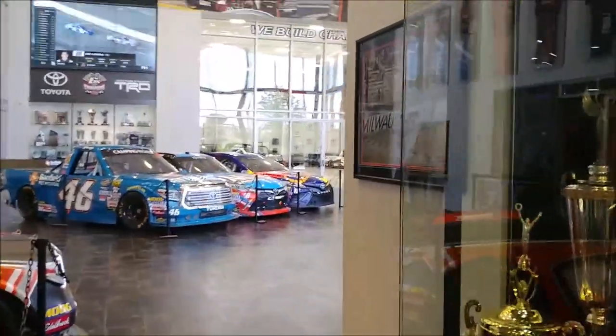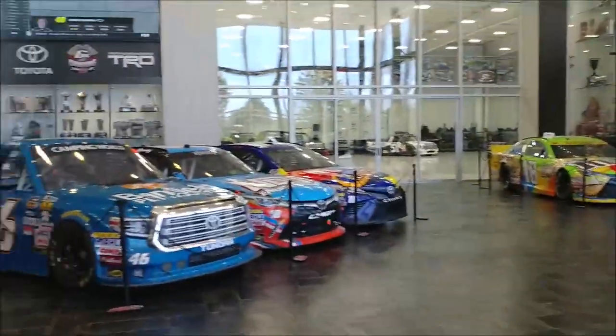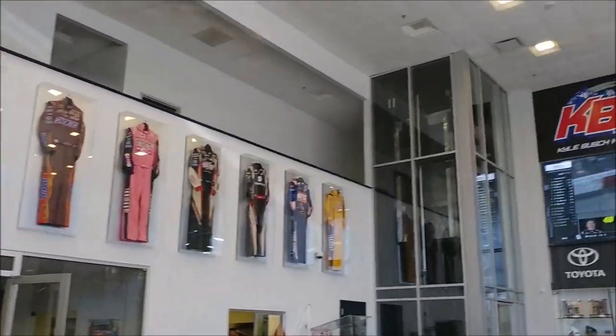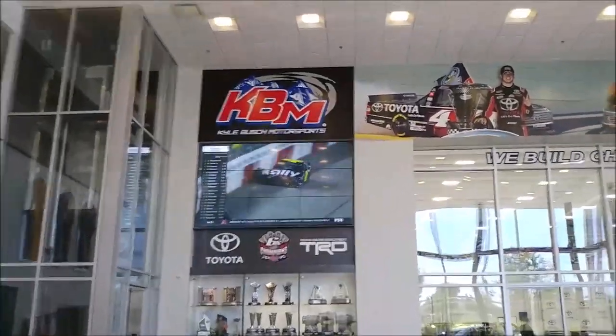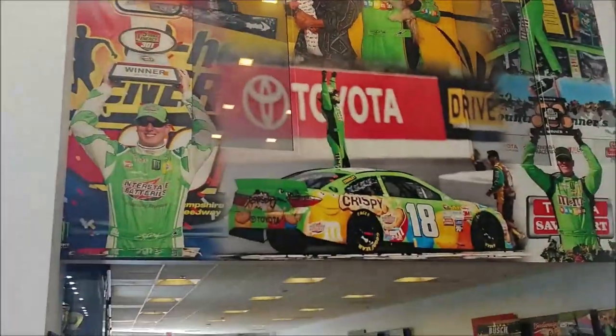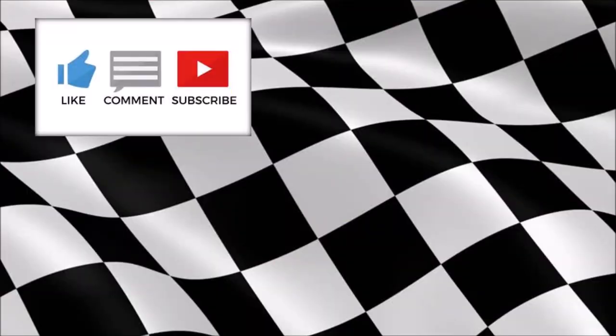Great facility that Kyle Busch has here — he's really opened it up greatly to the fans, and it's a wonderful and enjoyable experience. I highly recommend stopping in and checking this place out, experiencing all that KBM Motorsports has to offer. Right through there is the gift shop — you can see some more of the fire suits. There are race cars on display here in the lobby and shop area. Again, great spot to check out in North Carolina, so stop in to KBM when you get a chance. We'll see you next time.